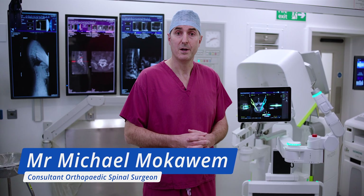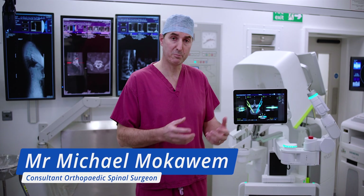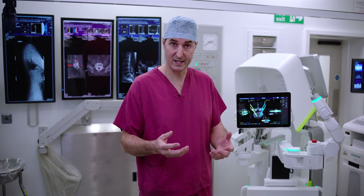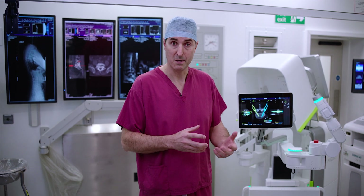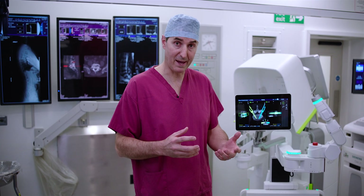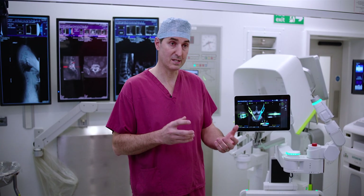The condition he has is actually very common, it's a degenerative condition and he unfortunately has had previous surgery which led to an infection. The infection was treated but he's been left with very advanced degenerative changes and debilitating pain — predominantly back pain but also some leg pain.